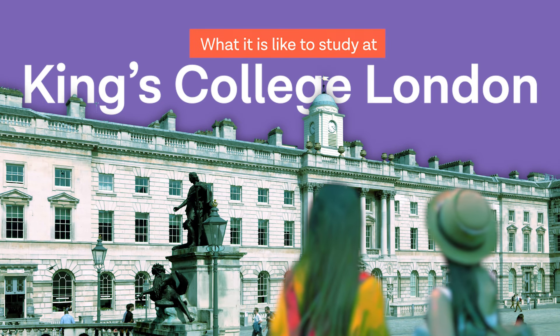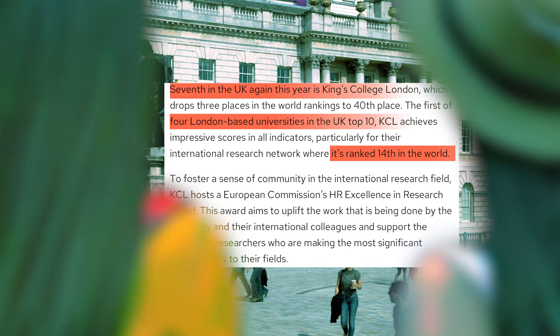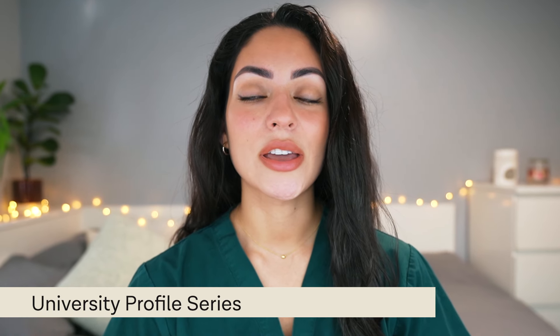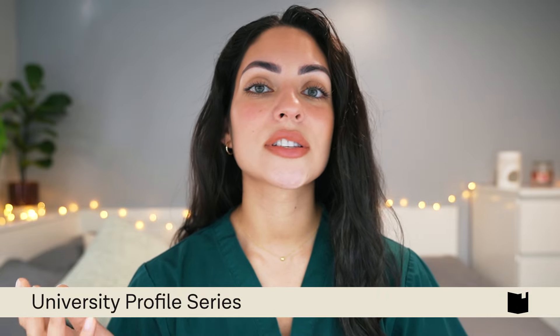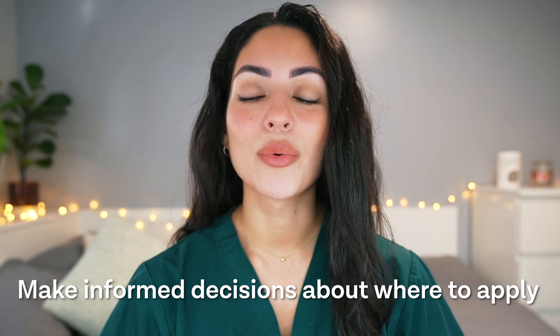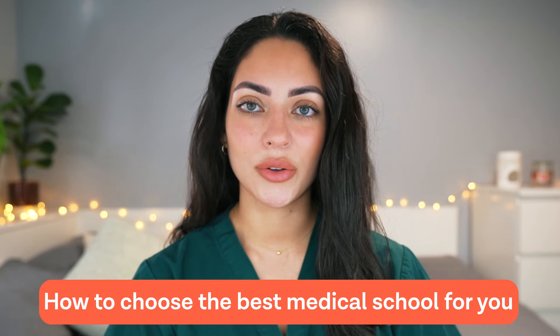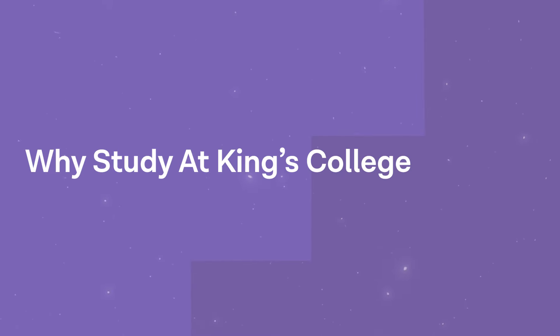In today's video we are going to be talking about what it is like to study at King's College London, one of the UK's most prestigious universities. This video is part of FutureDocs' university profile series where we look at some of the UK's top universities to help you make informed decisions about where to apply.